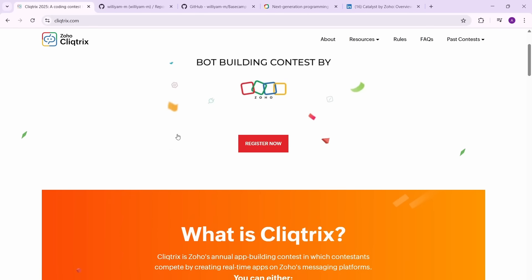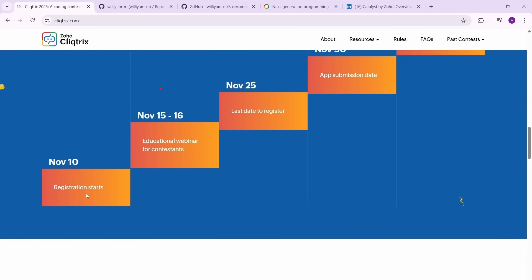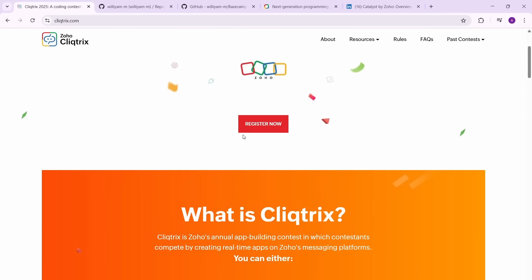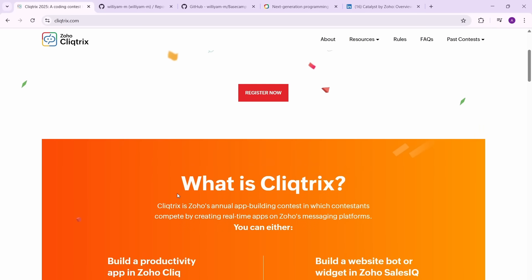The registration for this has opened just today. As you can see, November 10 registration starts and then you'll have educational webinars and all. November 25 is the last day to register. So you have a little bit of time, but I'd suggest applying ASAP.